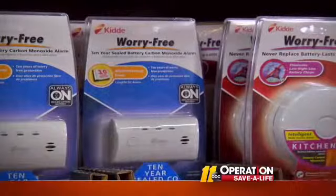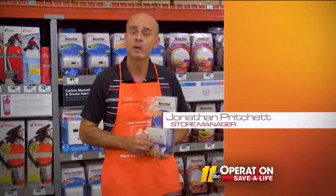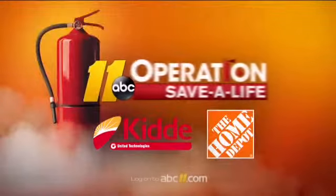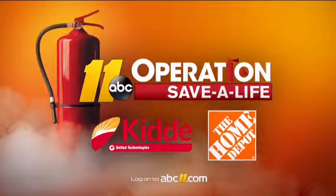At The Home Depot, we can help. Kidde's worry-free carbon monoxide alarm has a digital display that updates every 15 seconds. Eyewitness News Operation Save a Life is sponsored by Kidde, The Home Depot, and ABC 11.